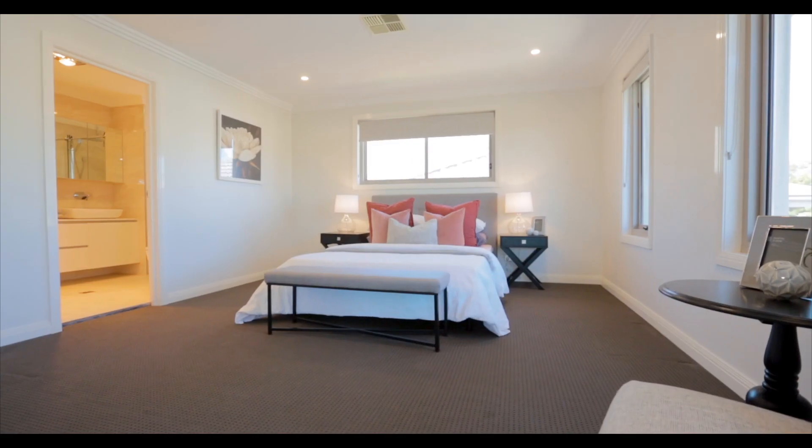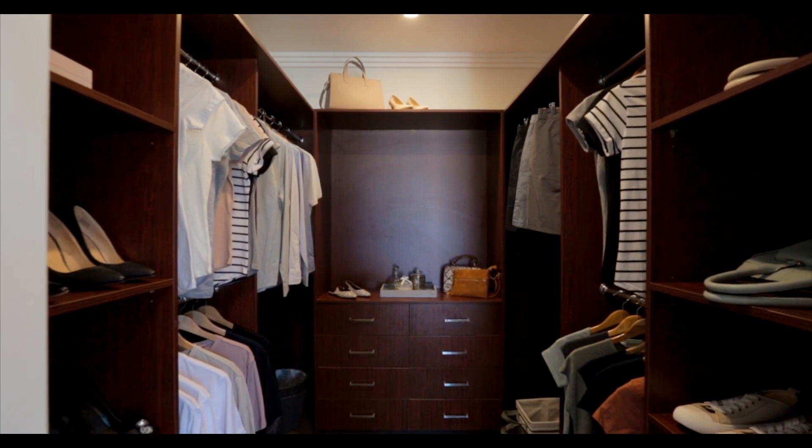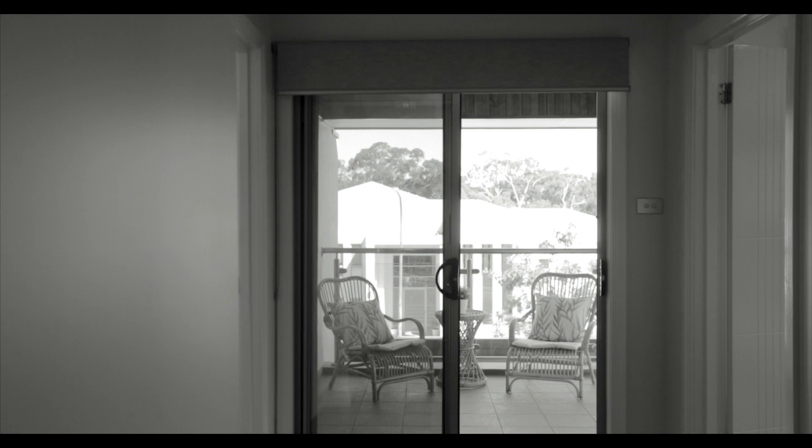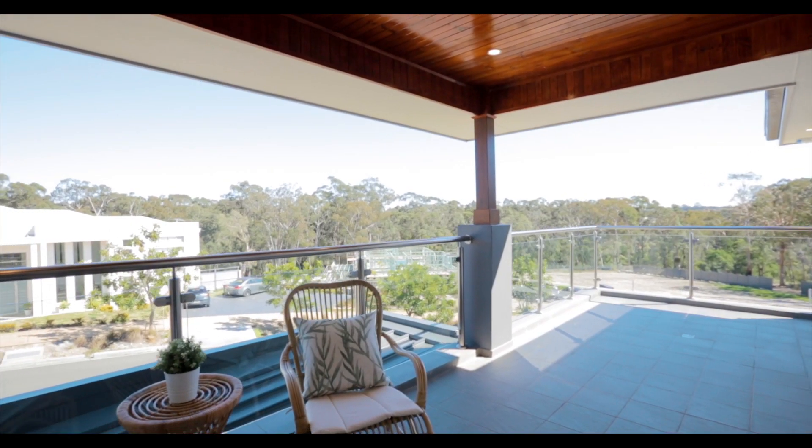The master bedroom features a spacious walk-in robe and a grand ensuite, as well as access to your own balcony — perfect to enjoy morning coffees overlooking the bushland. In addition, you have a rumpus room upstairs for the kids to retreat to.